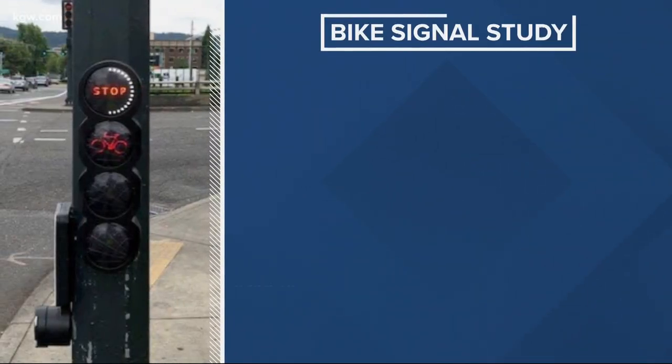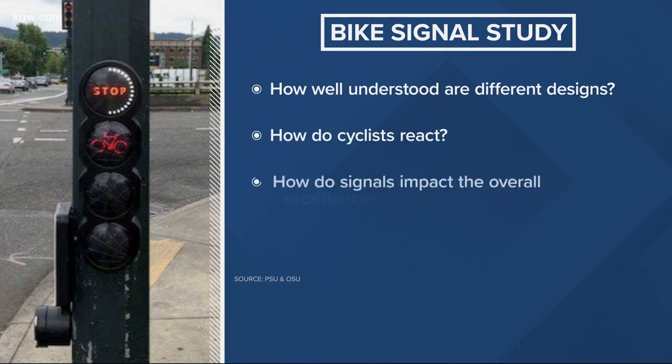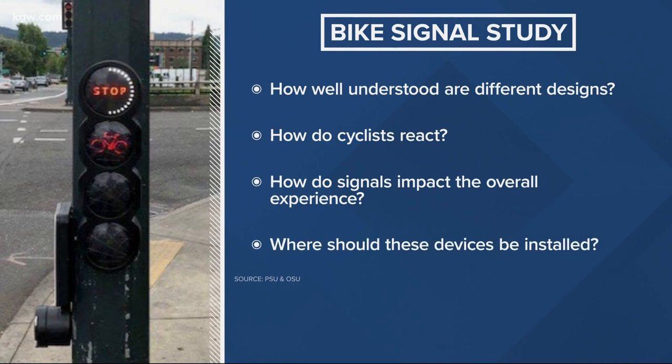Researchers will test a few signals across the city through the fall. Things they're looking for: how well the public perceives those signals, how cyclists react, how it improves the quality of the cycle commute, and locations best suited for this technology.